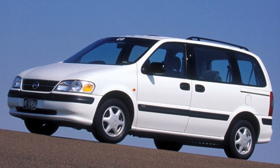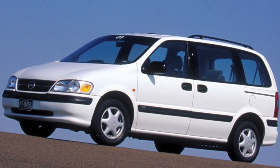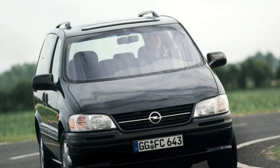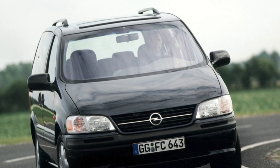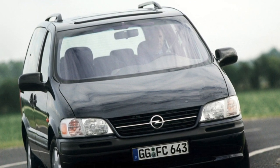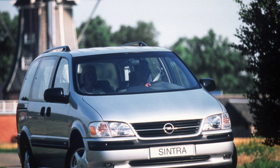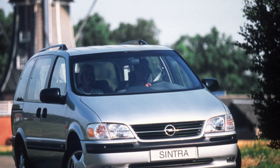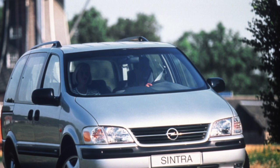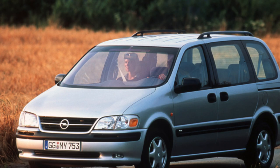The model was produced at the American GM plant in Doraville. Officially, cars were not sold and got into our country thanks to enterprising auto dealers. The German version differs from its American relatives in a different design of bumpers, a proprietary radiator grill, and different interior and power units. The overseas origin of the car often causes problems with spare parts, and their cost is higher than for other Opel models.